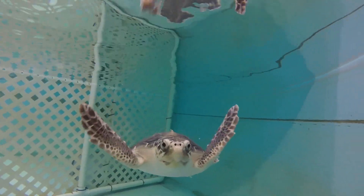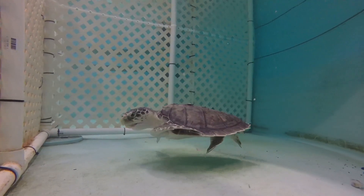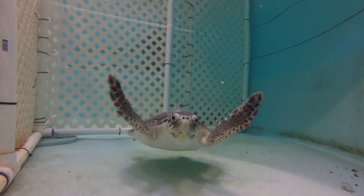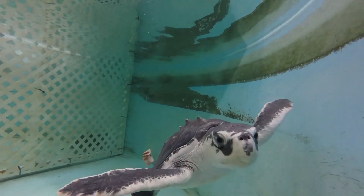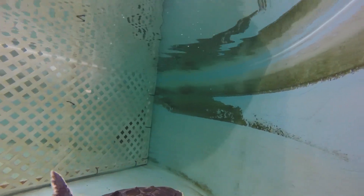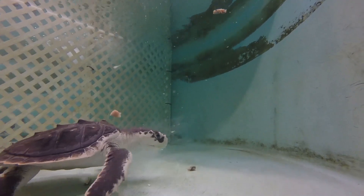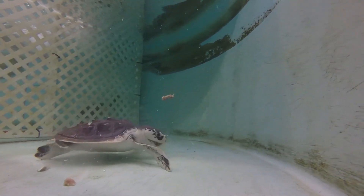Kemp's Ridleys are a critically endangered sea turtle species for many reasons; however, efforts are being put forth to conserve them. The nesting females and their nests are heavily protected in both the United States and Mexico. In Georgia, you can help Kemp's Ridleys by using bait other than squid, and using circle hooks instead of J hooks may also lower your chances of catching a Kemp's.